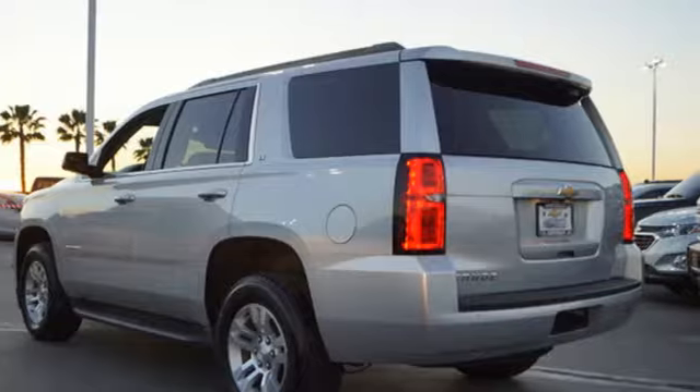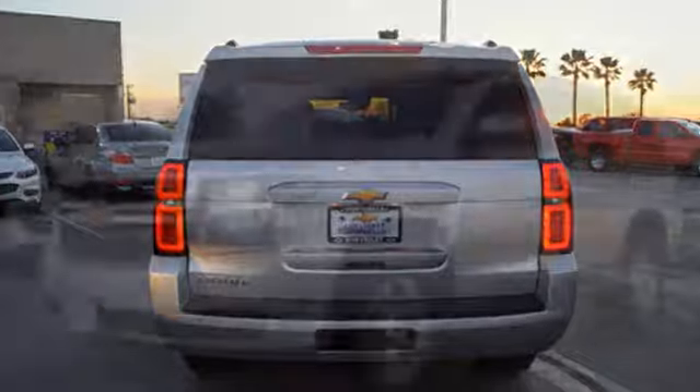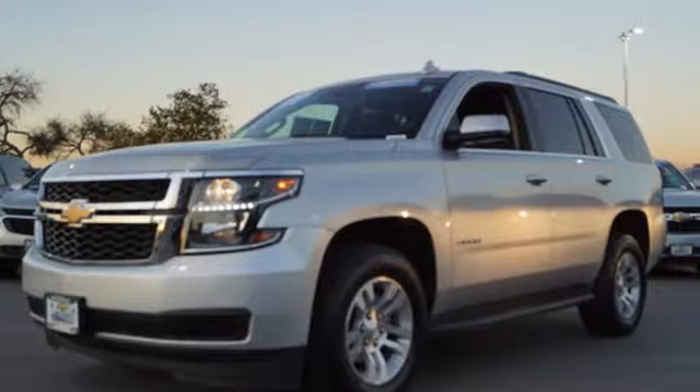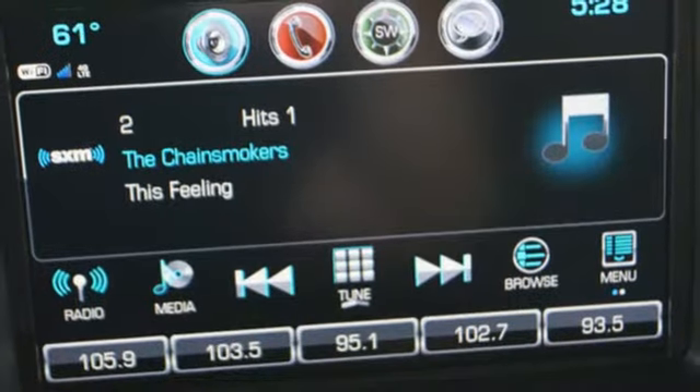And it comes with all the amenities you need: Bluetooth wireless audio streaming, OnStar 4G LTE Wi-Fi hotspot, front heated leather bucket seats, auto-dimming rearview mirror, and Apple CarPlay Android Auto.